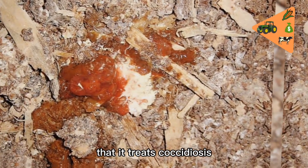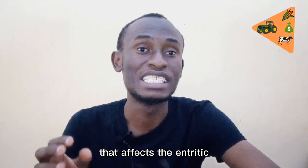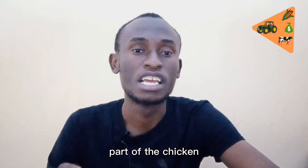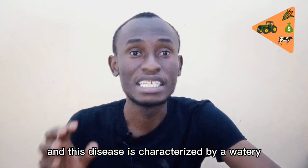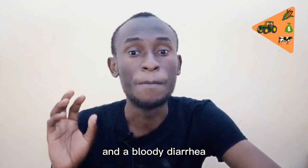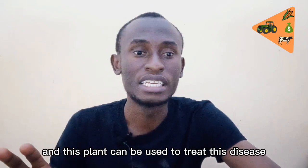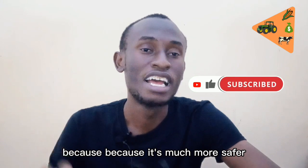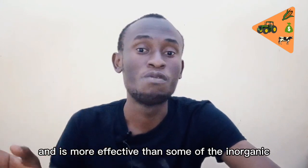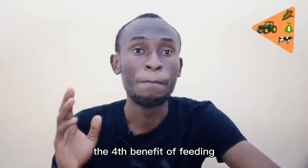The third benefit of feeding bitter leaf to our chickens is that it treats coccidiosis. Coccidiosis is a very deadly disease that affects the digestive part of the chicken body — the intestines. It damages the mucosa of the intestines and is characterized by watery and bloody diarrhea, depression, and weight loss. This plant can be used to treat this disease because it is much safer, cheaper, and more effective than some inorganic anti-coccidial drugs.